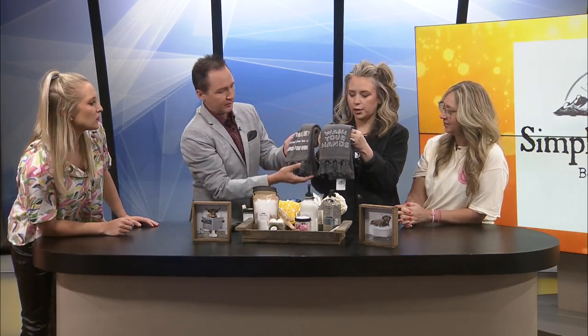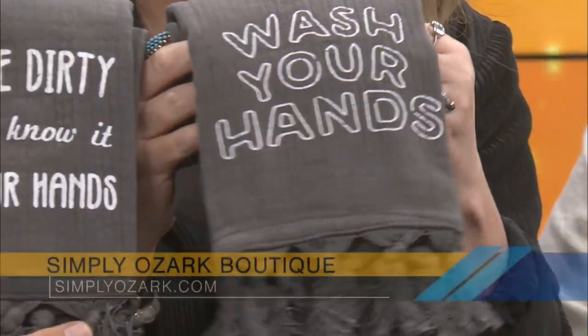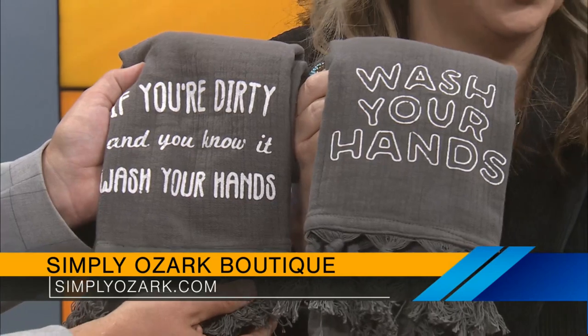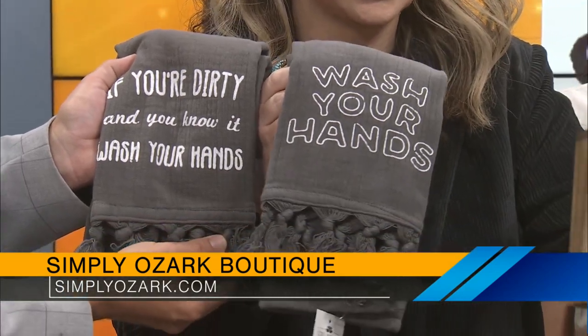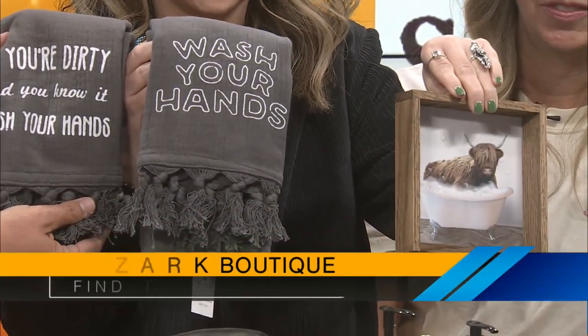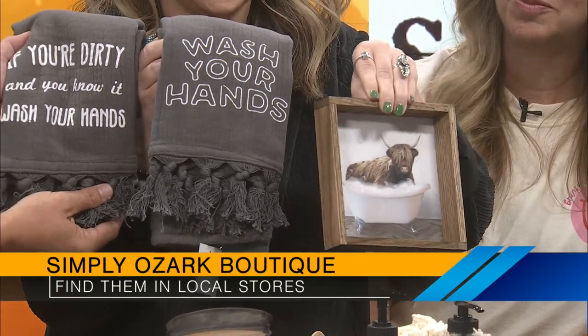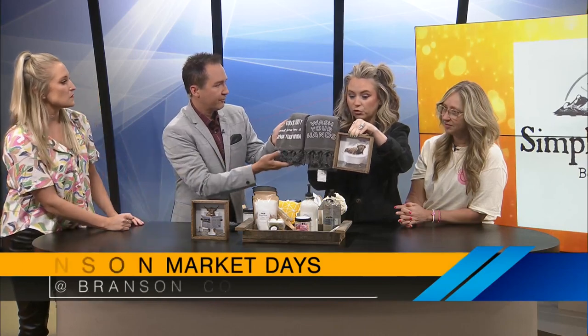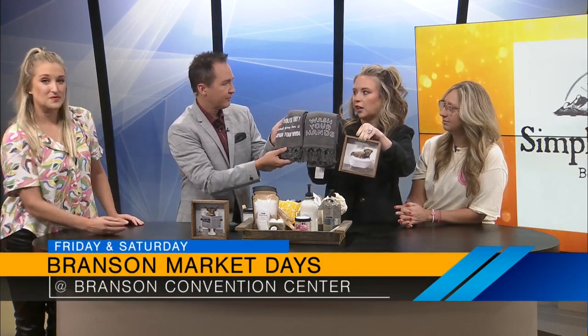What about the hand towels and the photos? For our shows, I brought what I'm bringing to Branson Market Days. We have some fun cute hand towels and also some cute little bathroom signs. We have a vintage horse trailer that we redid — looks very farmhouse-y — so I have a lot of bath products, and we have luxurious robes that we're selling.